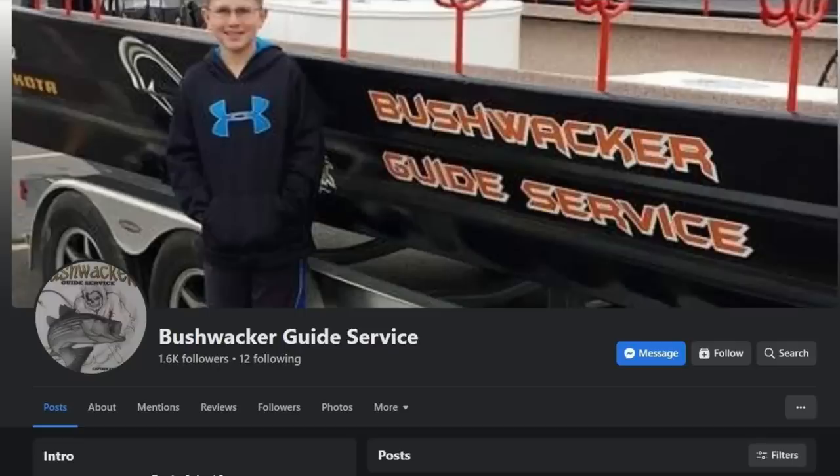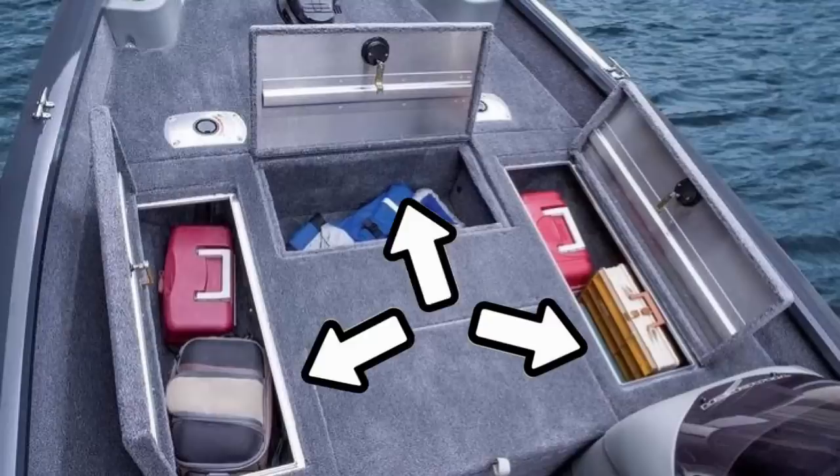So my buddy got hired to do a job to a local guide's boat — he's adding a storage compartment to the boat. I thought we'd go over there and see how he does it, that way we can add a storage compartment to our boat and not have to pay the man, because we can do it ourselves.